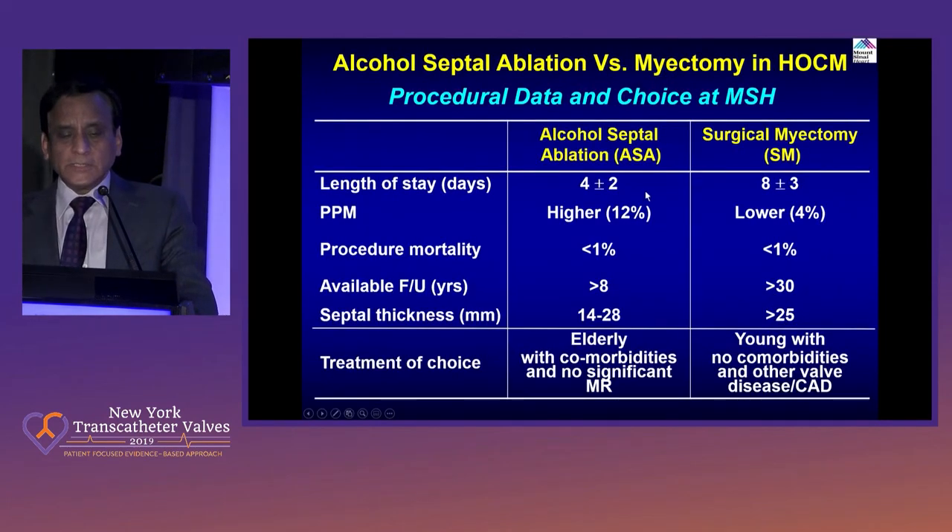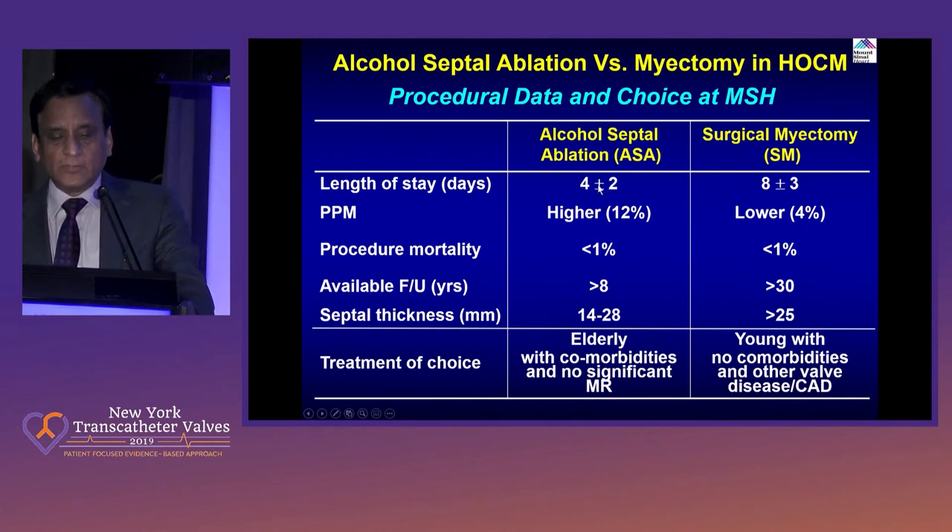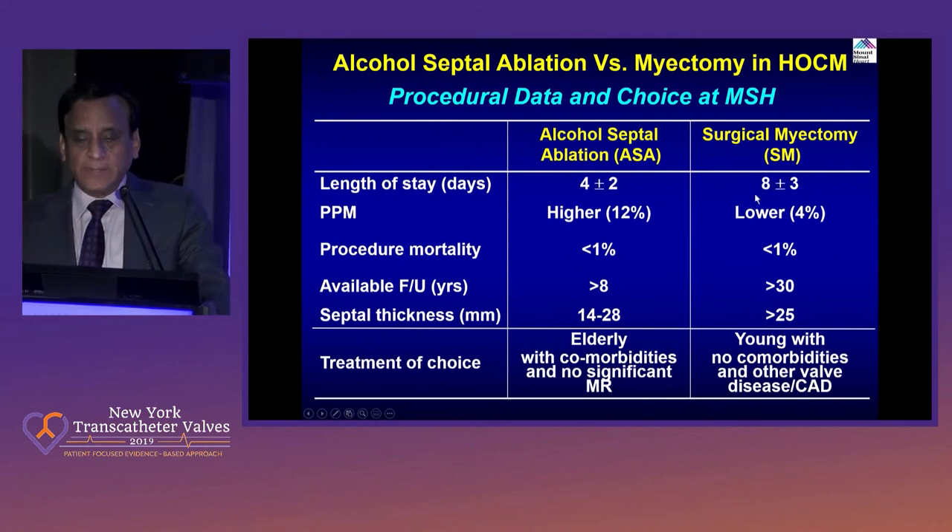To sum up what we see: once we do the alcohol septal ablation, the patient stays about three to four days. Pacemaker rate is higher. Surgical myomectomy doubles the hospital stay but the pacemaker rate is one-third. Procedural mortality for both are about equal. For available follow-up, we know myomectomy has a long track record. We only have about seven to ten years of data for septal ablation.